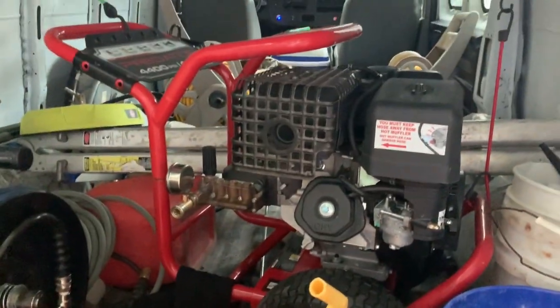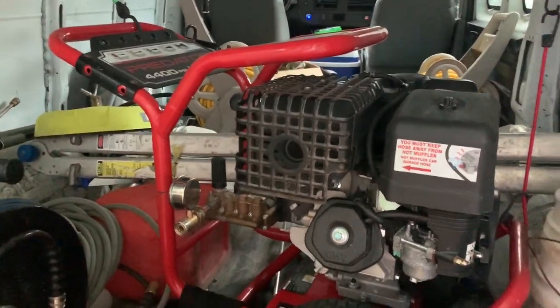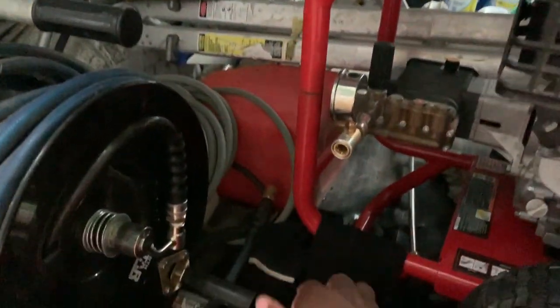A lot of people have different kinds of setups — some do trailer setups, some do mounted pressure washers, some do soft wash systems. I personally like using a portable pressure washer, and since it's not mounted, I can take it out if I wanted to. I also keep two gas cans in here.